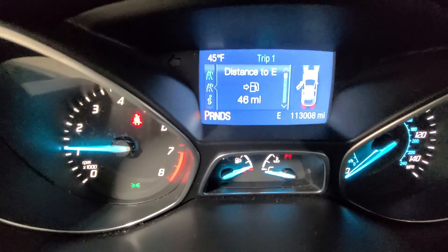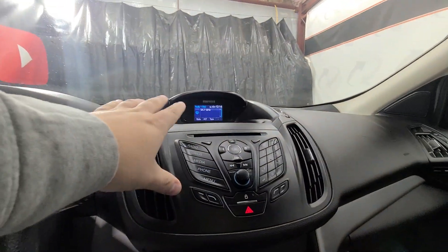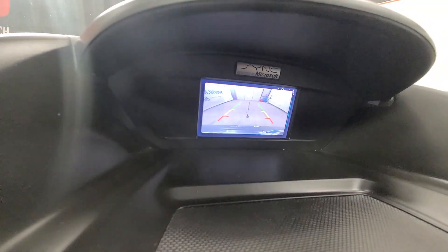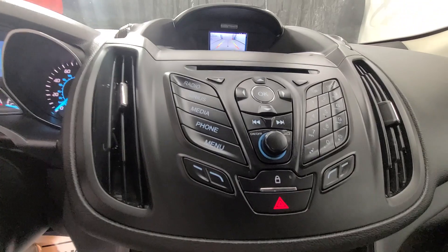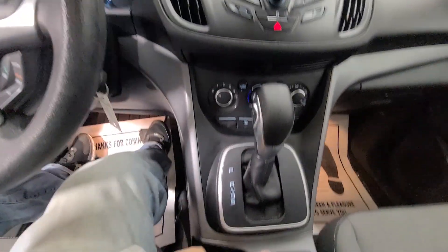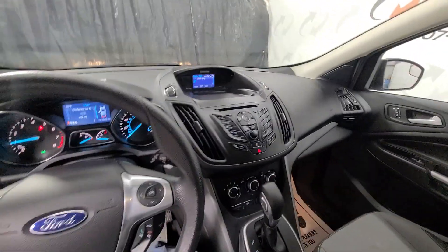Media controls here in the center with your radio. It does have the backup camera — just pop it in reverse. You've got ten presets with direct tune, media and climate controls down below that, another 12-volt charger. Just a nice laid-out vehicle. Non-smoker.